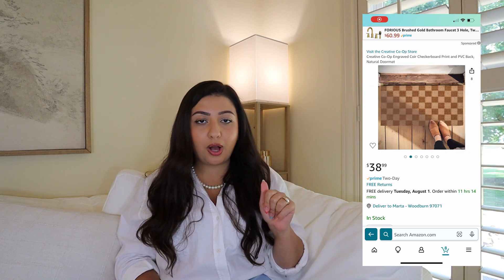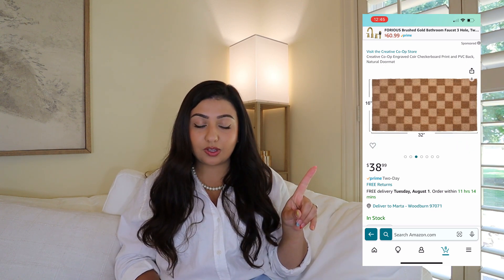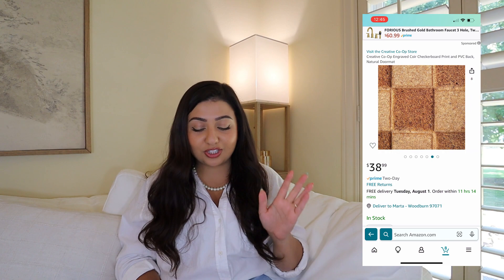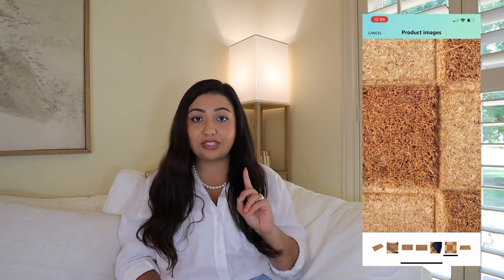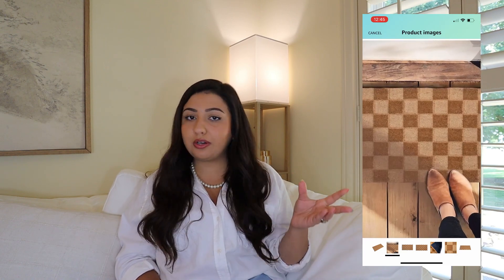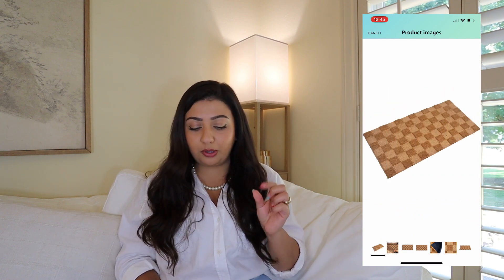We are going to move on to the checkered doormat. You don't want muddy paws and muddy shoes on your floors, so you have to have a floor mat outside. This one is checkered and it honestly looks like a checkerboard or chessboard. It's going for $30 and it is a natural doormat — no crazy colors, just a lighter and a darker version of brown. The squares are very tiny and so beautiful. It's not like your casual Target one; you wouldn't find something like this in-store. It's a timeless piece that will always work at your front or back door.